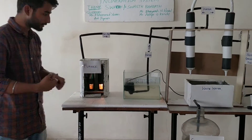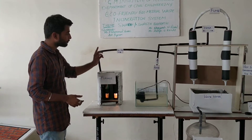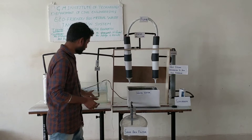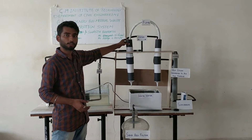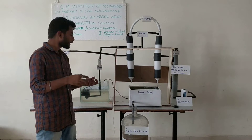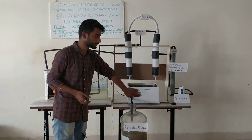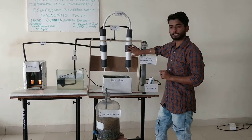Here, the biomedical waste in the incinerator will be converted into fumes, and those fumes will travel through water and go to the venturi scrubber. From this water tank, the water will flow and enter into the venturi scrubber. The water will be sprayed, and due to this spraying, the particulate matter of the gas will combine with the water and get collected in this tank.